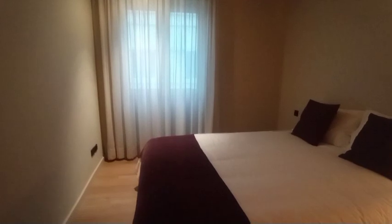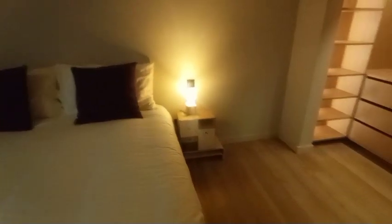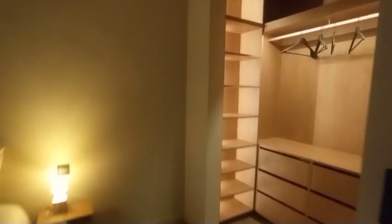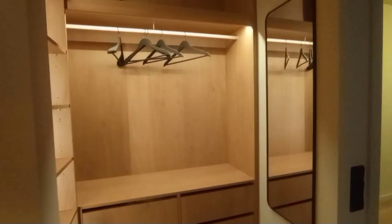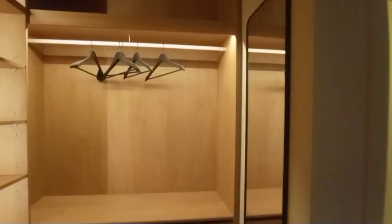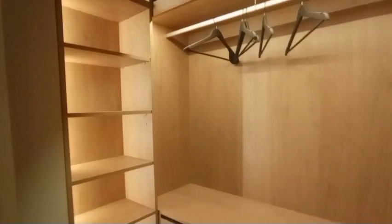Now we'll head into the last room. Another very good size double bed. We have the bedside table with a lamp on top, and this room has a very large built-in closet. You also have a full-length mirror inside and fitted lighting throughout the wardrobe, which is a very nice touch.